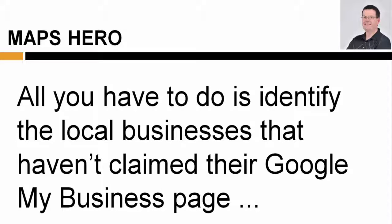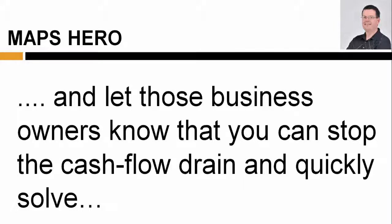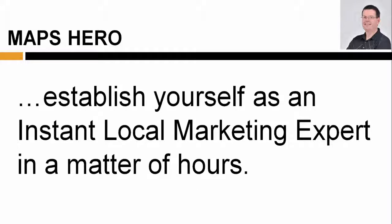All you have to do is identify the local businesses that haven't claimed their Google My Business page, or who have critical mistakes in their Google listings that are costing them business, and let those business owners know that you can stop the cash flow drain and quickly solve this money-losing problem for them for a one-time, affordable fee. When you follow our instructions, you'll be able to get cash up front for this simple service and establish yourself as an instant local marketing expert in a matter of hours.